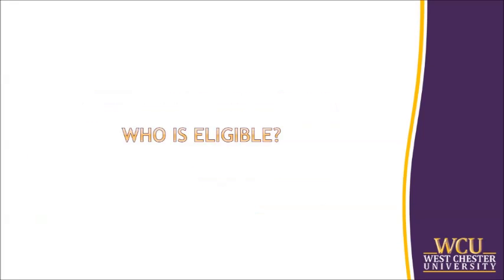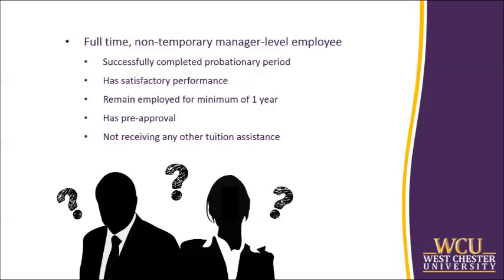Who is eligible for reimbursement? To participate in this program, you must be a full-time, non-temporary manager-level employee of the university who has successfully completed the probationary period, currently has satisfactory performance, anticipates remaining employed by the university for a minimum of one year, has pre-approval for the graduate course or program to be taken, and is not receiving state or federal grants, scholarships, or other tuition assistance that covers tuition expenses.